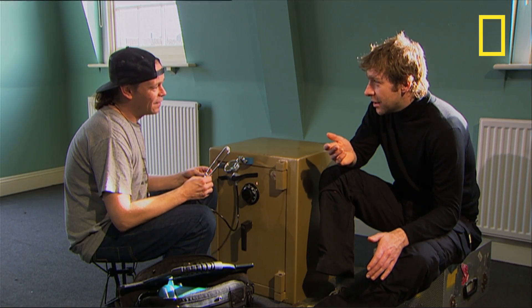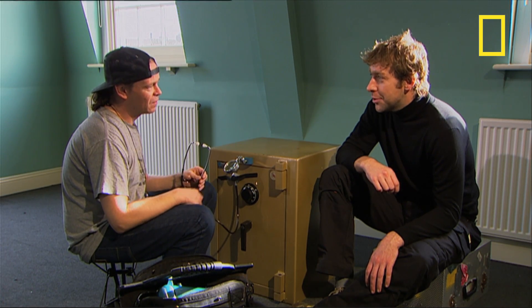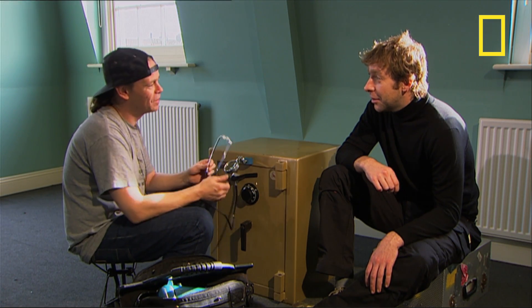So, Jason, tell me about the Buckingham Palace job. You had to open a safe — was it jammed? It was a vault where the lock had jammed. And what was in there? Crown jewels, don't tell me. No, just loads of silver. Really?